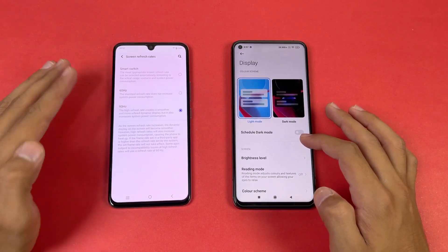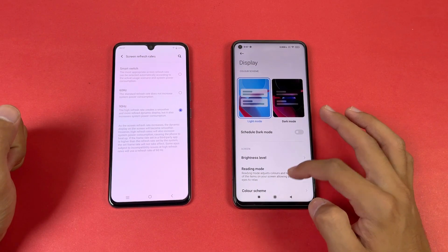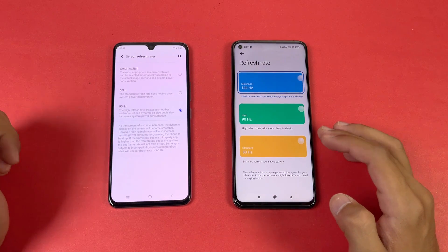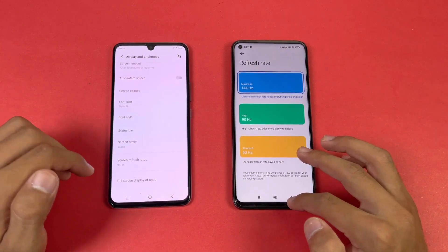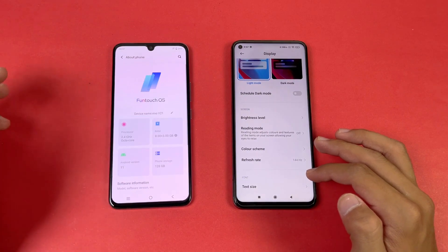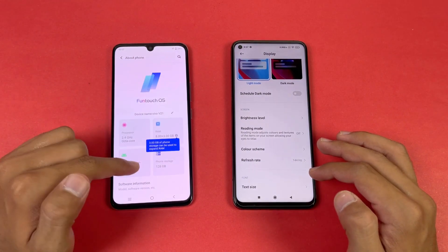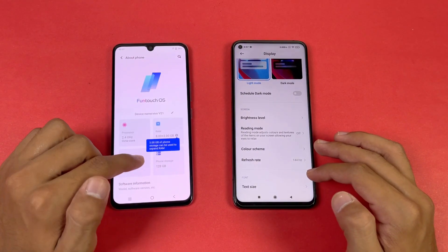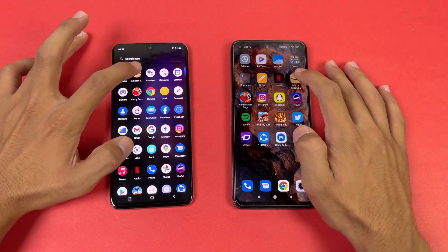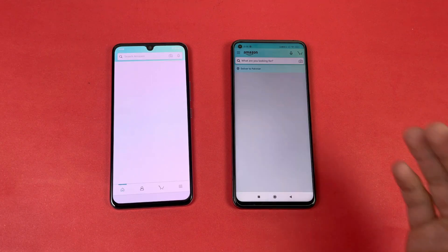In the Settings display section, we can confirm 90Hz on the Vivo V21 and 144Hz on the Mi 10T — a huge difference in refresh rate. The Vivo V21 also has a feature called Extended RAM, bringing the total to 11GB of RAM. Now let's check out Amazon Shopping on both phones.